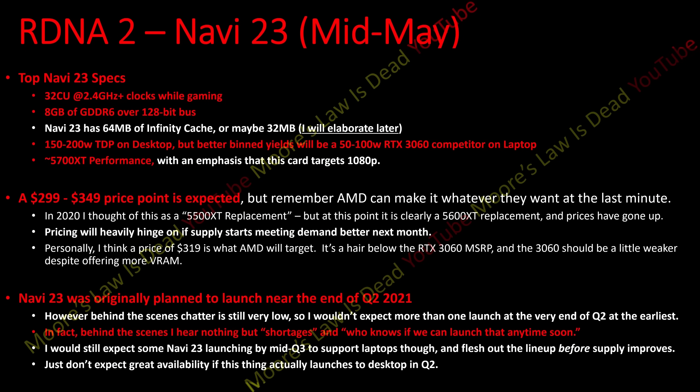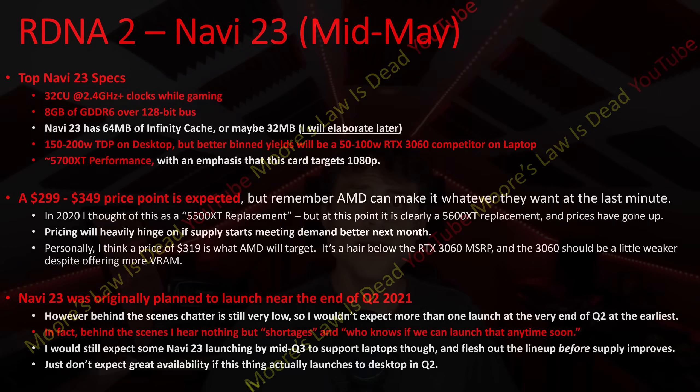Do not expect high availability if this launches in July or something. Unsurprisingly, like the rest of the RDNA2 lineup, the segment it's replacing — in this case the 5600 XT — it'll have more VRAM and be a tier stronger in performance at least, but it will also cost more due to what's going on with demand.